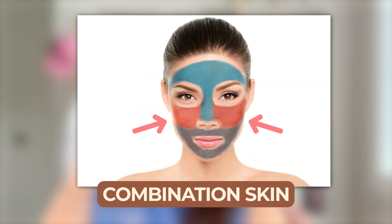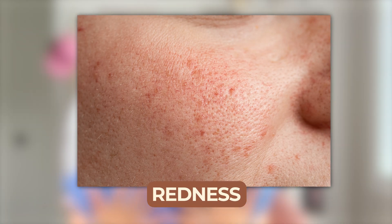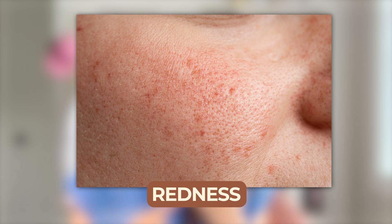Or if you have combination skin, you have dry patches on the cheeks but in the T-zone you get oil production. Or do you have sensitive skin, meaning your skin is really prone to redness, stinging when you try actives like acids and retinoids and sometimes even vitamin C, and you're prone to sensitivities with different products?